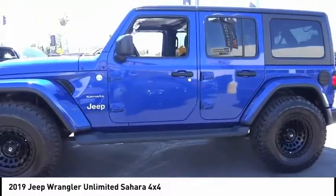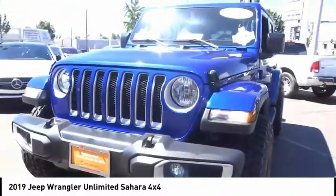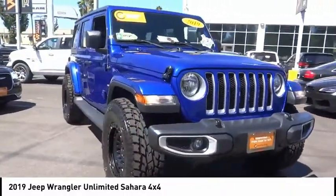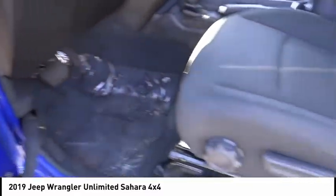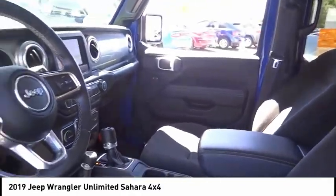This vehicle has less than 30,000 miles. Here are some of this vehicle's great options: electronic stability control, brake assist, traction control, remote keyless entry, fog lights, four-wheel disc brakes, speed control, rear window defroster, security system, and low tire pressure warning.